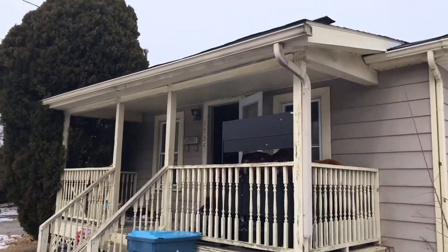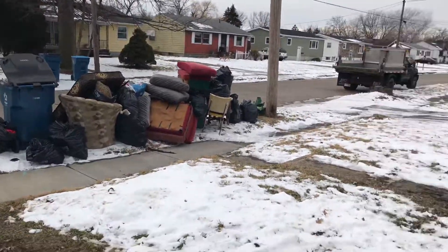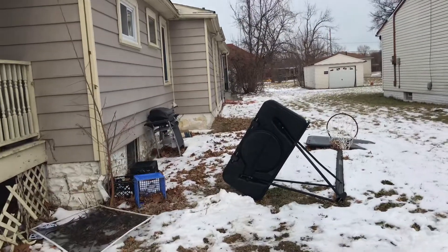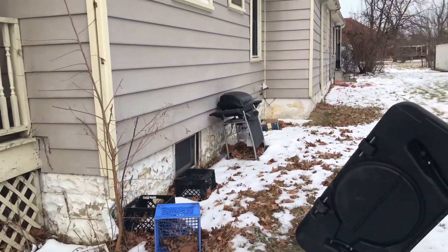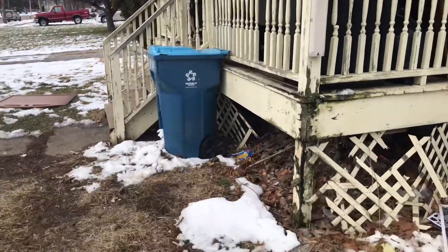We're at 1734 West 20th Street doing a move out. We have all the trash on the lawn curb that needs to be removed, all the trash in the yard, around the bottom of the house, on the porch. Where the basement stuff is needs to be painted, the front porch needs to be painted, all new lattice.